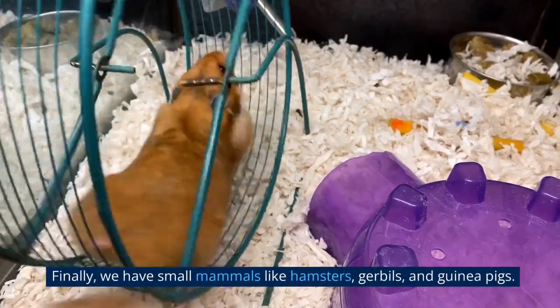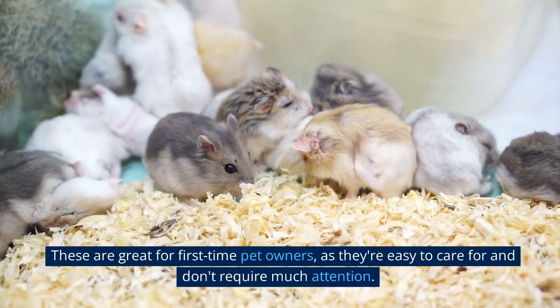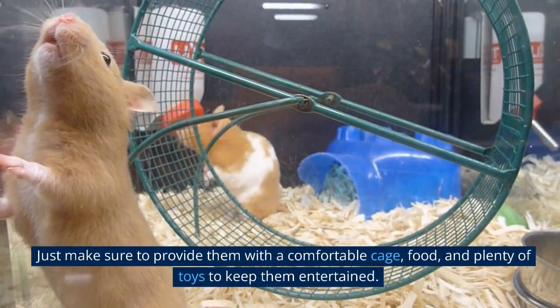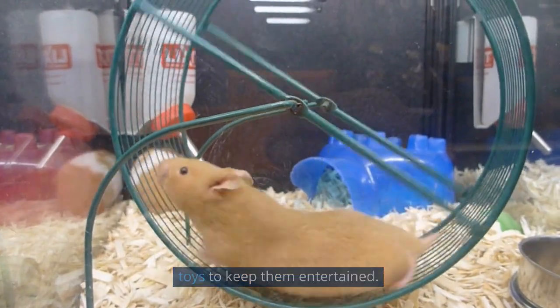Finally, we have small mammals like hamsters, gerbils, and guinea pigs. These are great for first-time pet owners, as they're easy to care for and don't require much attention. Just make sure to provide them with a comfortable cage, food, and plenty of toys to keep them entertained.